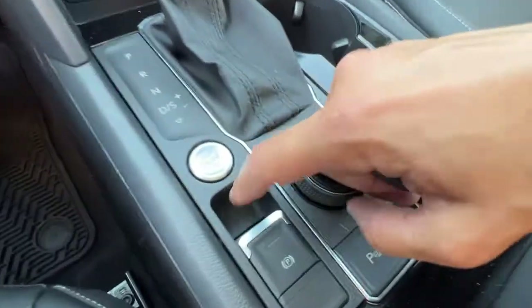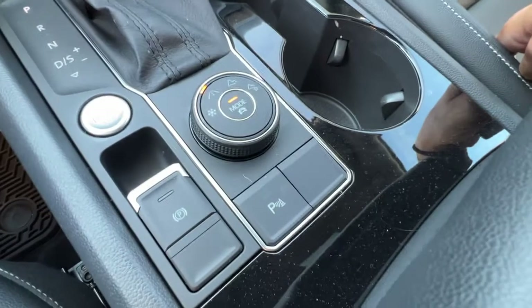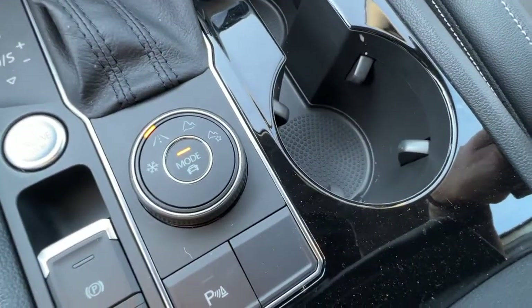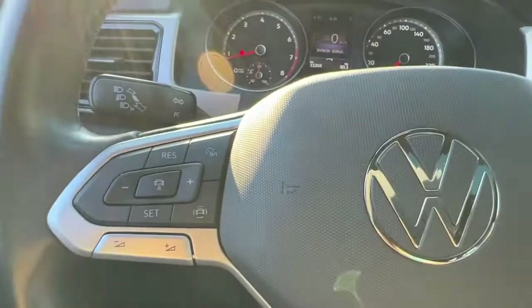This is a push-button start — the push button is right there, right above your electronic parking brake and your rear parking aid. We also have the multi-terrain select right there as well.